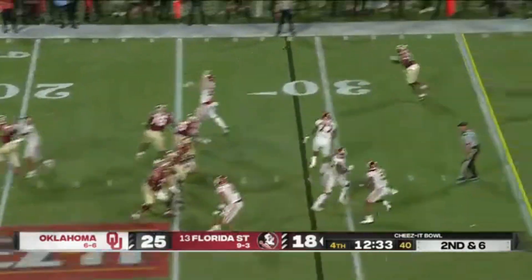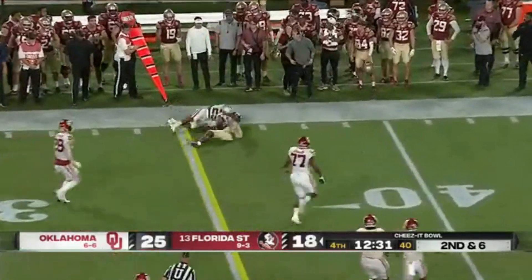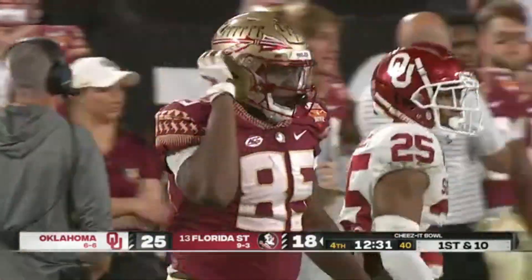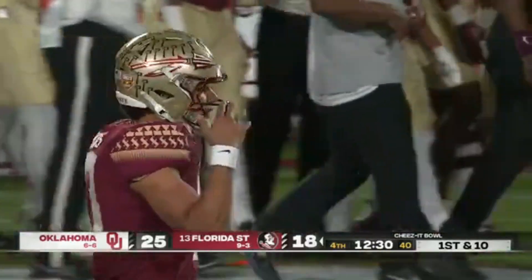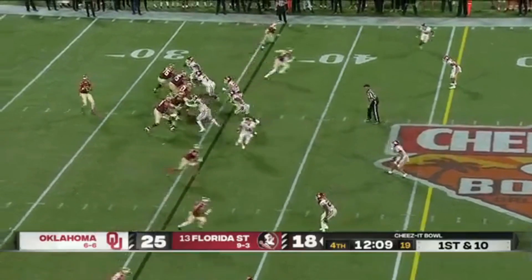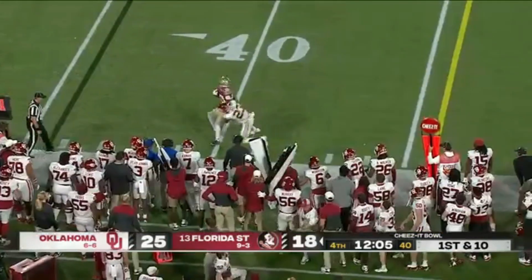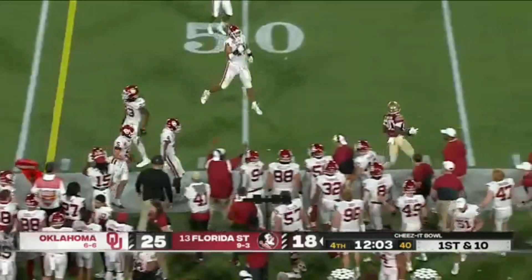Sooners bring a blitz — Travis beats it, first down Douglas. Looks like they're coming with a blitz once again, it's a five-man rush. Long throw outside the numbers — spin move by Pokey Wilson.